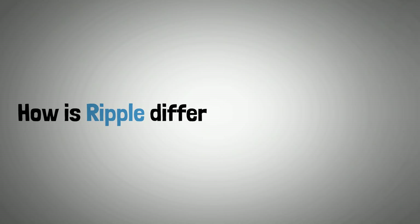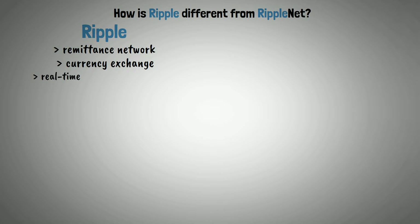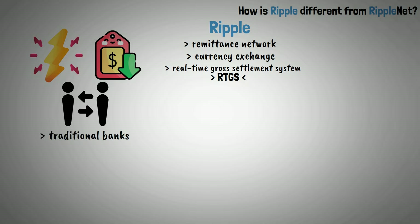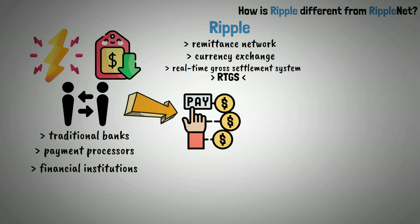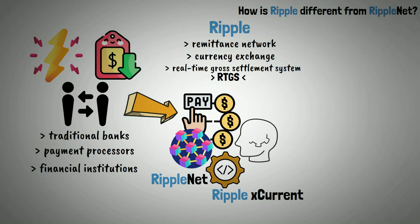But how is Ripple different from RippleNet? Ripple is made up of a remittance network, currency exchange, and real-time gross settlement system — in short, RTGS. The platform facilitates instantaneous and low-cost transactions between traditional banks, payment processors, and financial institutions through a distributed payment protocol based on blockchain technology. It does this by utilizing RippleNet and Ripple's current — its two main components.